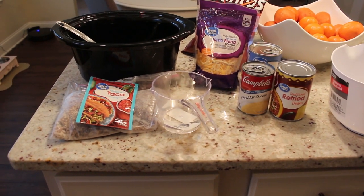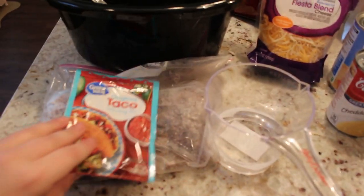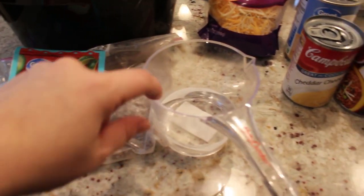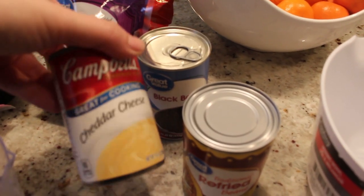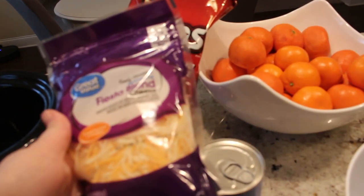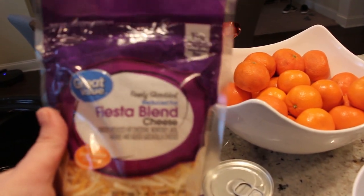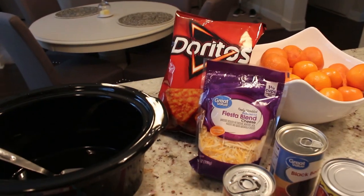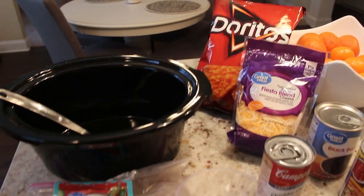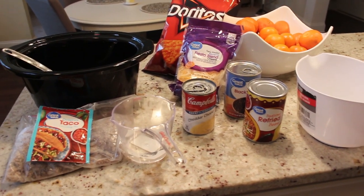I am so excited about this next crockpot recipe — it is a taco Doritos casserole. What you're gonna need is one pound of ground beef, a packet of taco seasoning, half a cup of water, a can of cheddar cheese soup, a can of refried beans, a can of black beans drained and rinsed, two cups of shredded cheddar cheese, and a bag of Doritos. This also cooks on low for four hours or high for two hours — great if you're in a hurry.